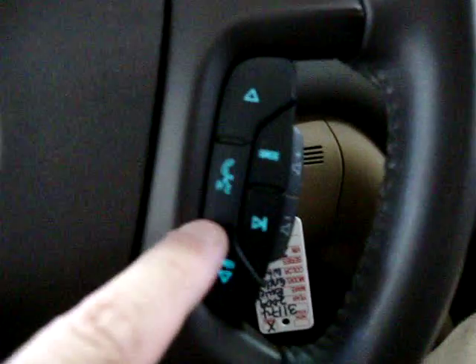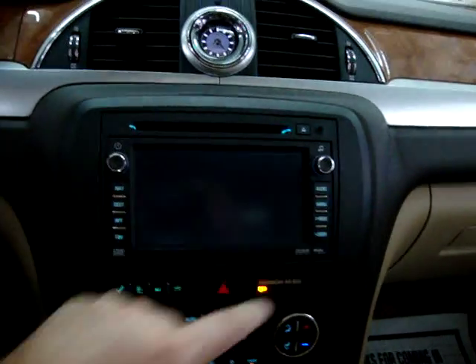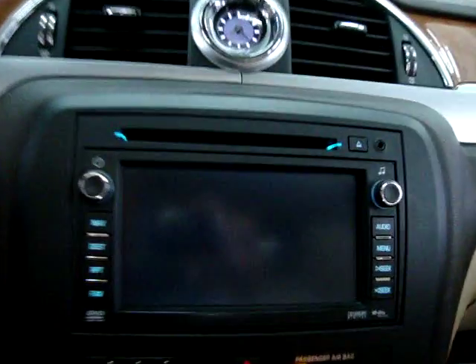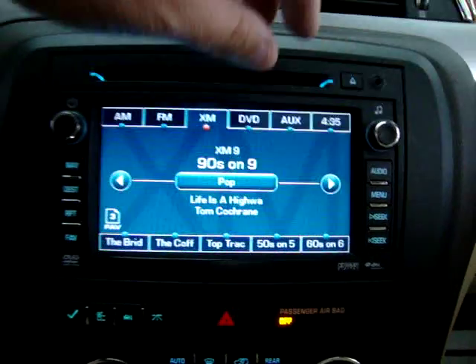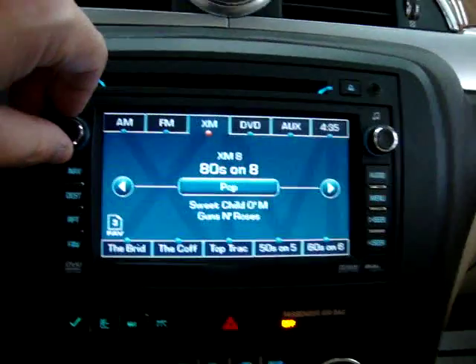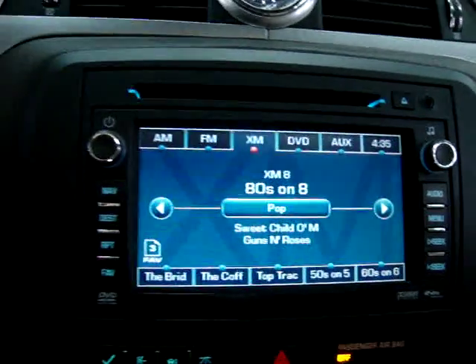We also have Bluetooth right here. Let's go ahead and put the stereo on and listen to some music. By the way, it's a touch screen and it has XM. The XM on this particular unit is still active, but eventually you're going to have to sign up for your own subscription. Right now we're getting a little bit of a freebie from the previous owner.